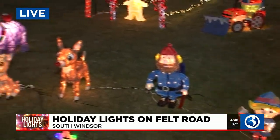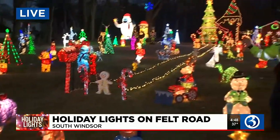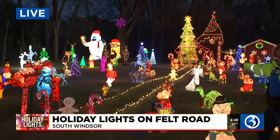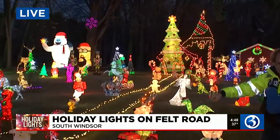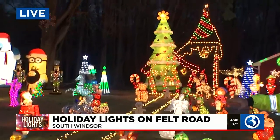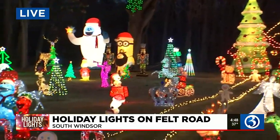We also have this gingerbread house exhibit. This is the gingerbread house village. You've got the gingerbread house men walking down the sidewalk. We've got animated trees and all kinds of different characters. And this is only one third of the display.